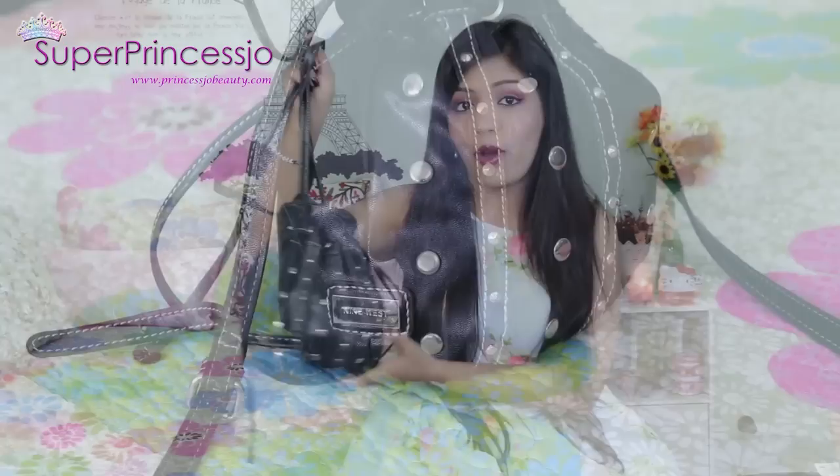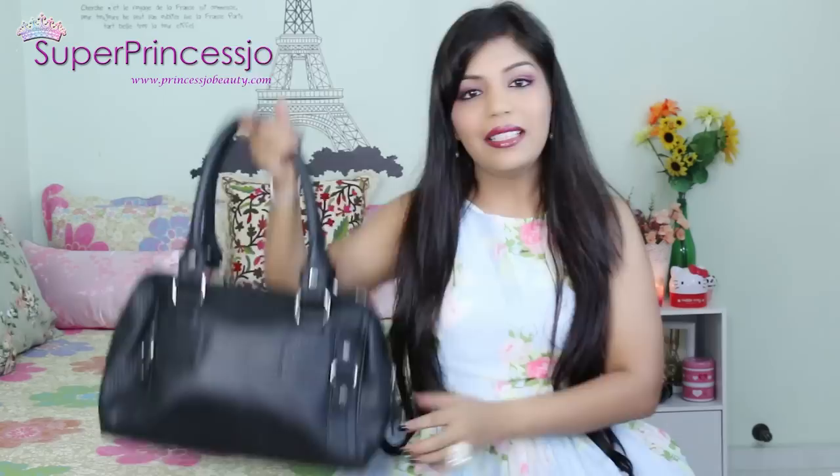The next handbag is a crossbody black studded drawstring bag from the brand Nine West. I bought it in the USA from Newport Mall four years ago and I've been using it a lot in all seasons. I got it from the Nine West store itself - it was one of my first purchases in the USA and I'm totally in love with it.